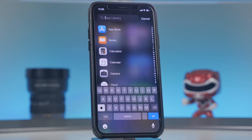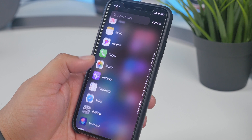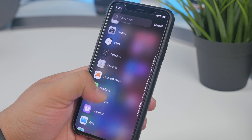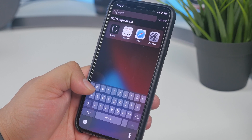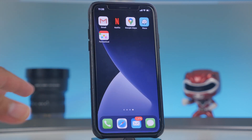In App Library you can tap the search bar at the top and see all your apps alphabetized to quickly find and launch any app. You can also use the traditional swipe-down search from your home screen. It's just another way to view your apps more organized, and it'll surface apps based on your location, time of day, and usage habits.